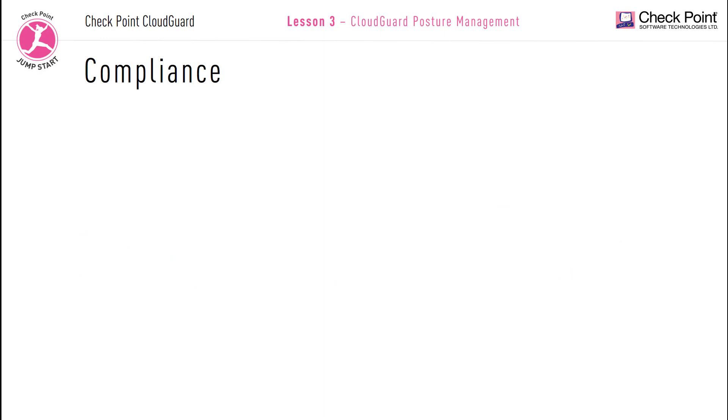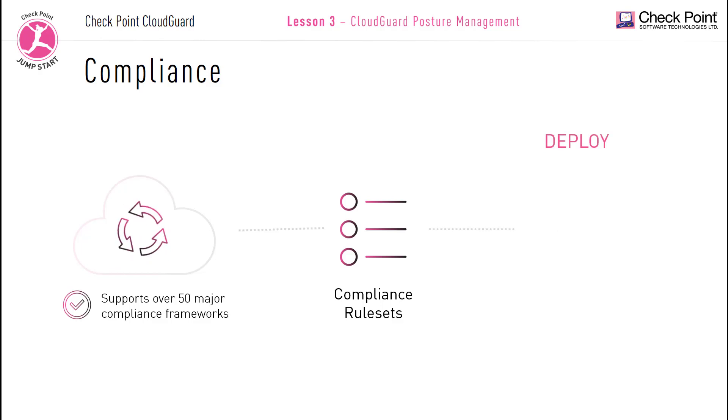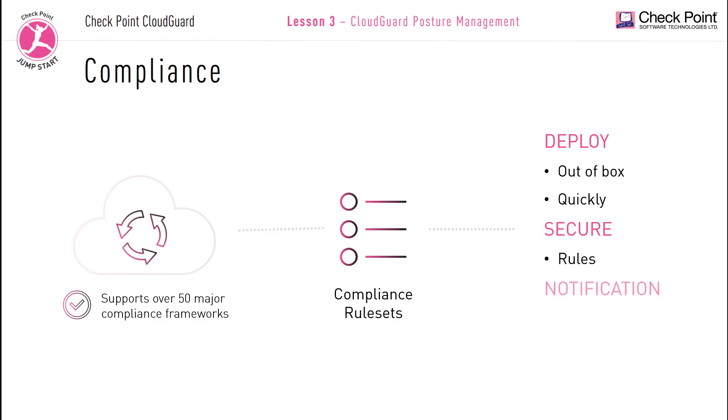CloudGuard posture management and compliance: Checkpoint CloudGuard has built-in compliance and policy management rule sets which continuously assess the accounts in your cloud environment to help your organization meet compliance and governance standards. The CloudGuard posture management solution supports over 50-plus major compliance frameworks right out of the box. You can use the compliance engine toolset to notify you when rules have failed compliance standards that your organization is required to meet.